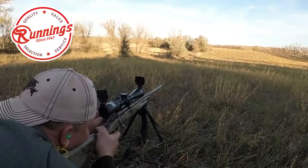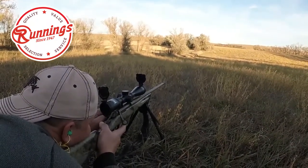By stopping in at your local Runnings, you can get all of the gear you need to finish off your preparations, make sure you get into the field appropriately, and ultimately close out the season successfully by processing your game effectively. First and foremost, you want to be ready for the season, and that means having your gun on target. Hopefully you've been shooting your rifle or your slug gun throughout the summer to make sure those shots are hitting where you want them to be.